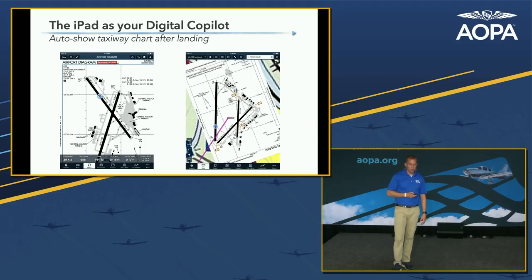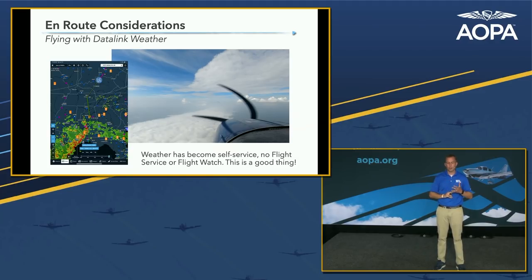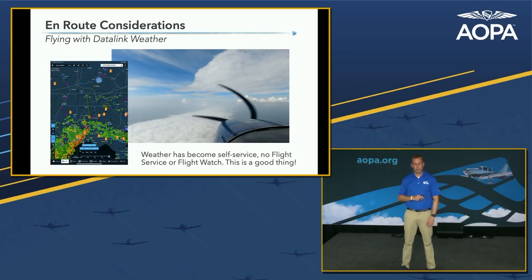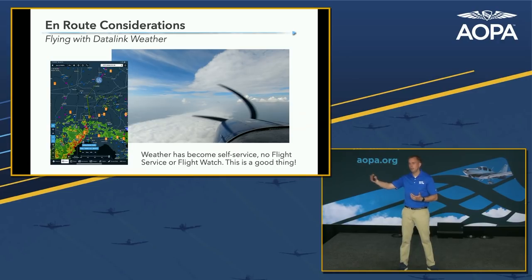We'll wrap up with portable in-flight weather. Around 2013–2014, as ADS-B came into focus, we were able to buy a portable ADS-B receiver for less than $1,000 that picked up the FAA's broadcast of weather — Nexrad data, the latest METARs, TAFs — and put it on our iPad. The alternatives were several thousand dollars and high-priced subscriptions, so this really contributed to the iPad's advancement. Now, instead of calling FlightWatch or Flight Service, we're doing weather briefings and updates ourselves in the airplane because we can stay up with it continuously.